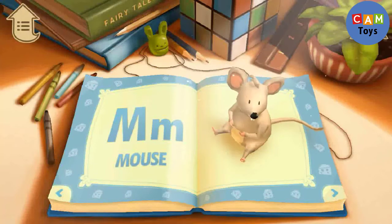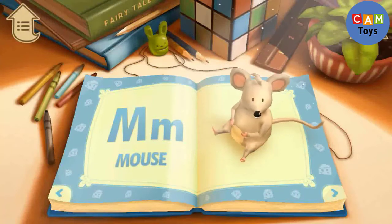M. M is for Mouse. What color is the mouse?